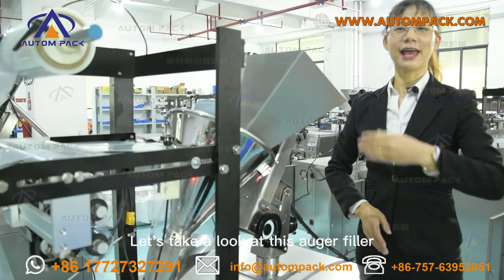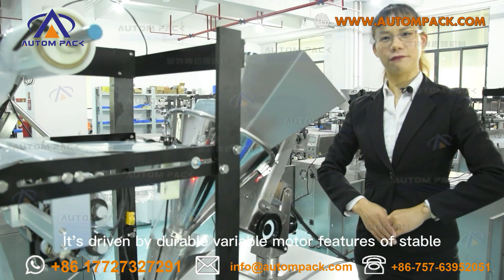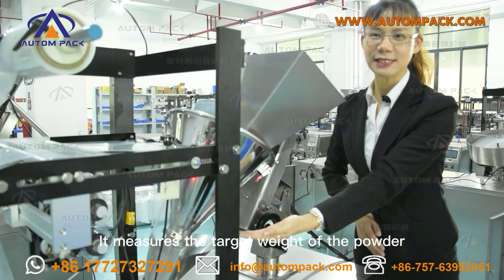Let's take a look at this auger feeder. It is driven by a durable motor, featuring characteristics of stable, reliable, and easy adjustment. It measures the target weight of the powder.